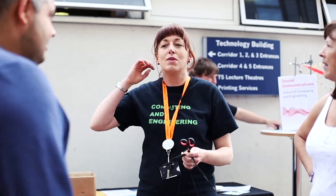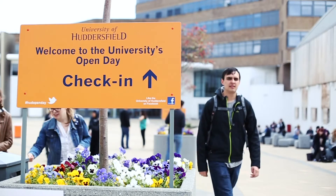Engage with the staff, see their enthusiasm, have a look around the facilities. Huddersfield's a great place to study engineering.